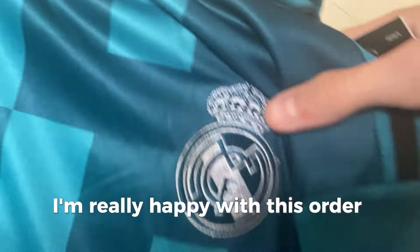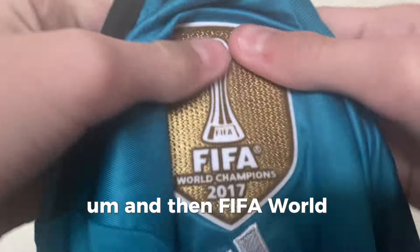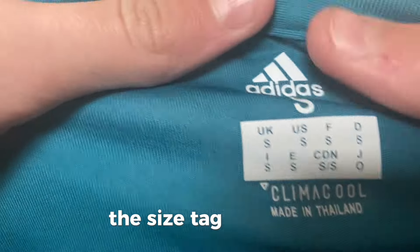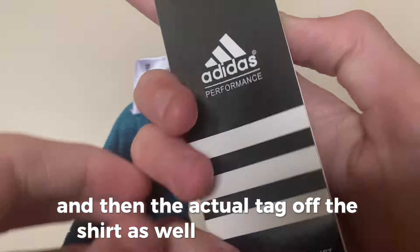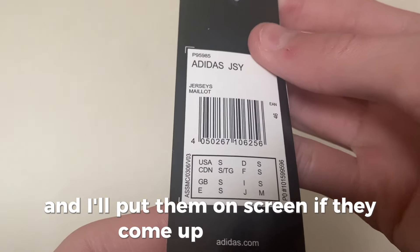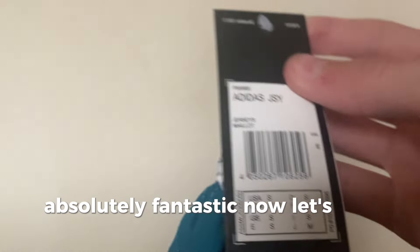The badge looks nice — another Fly Emirates sponsor. And then FIFA World Champions 2017 with a little trademark logo there as well — they've done really well. The size tag is spot on and then the actual shirt tag is just brilliant as well. We'll search up these codes and put them on screen if they come up on Google — absolutely fantastic.